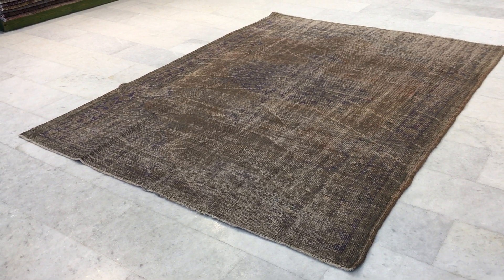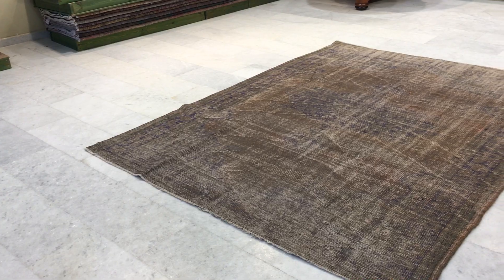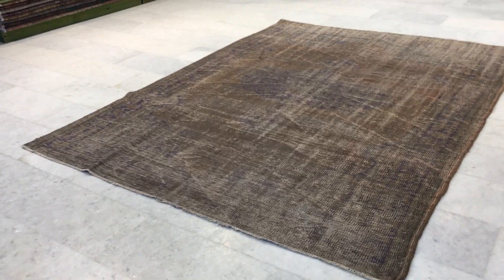This is vintage carpet 17075. It's a Turkish handmade carpet and it's a very beautiful carpet. The lines are not straight, so please keep that in mind. It is normal for a handmade carpet and a carpet of age.